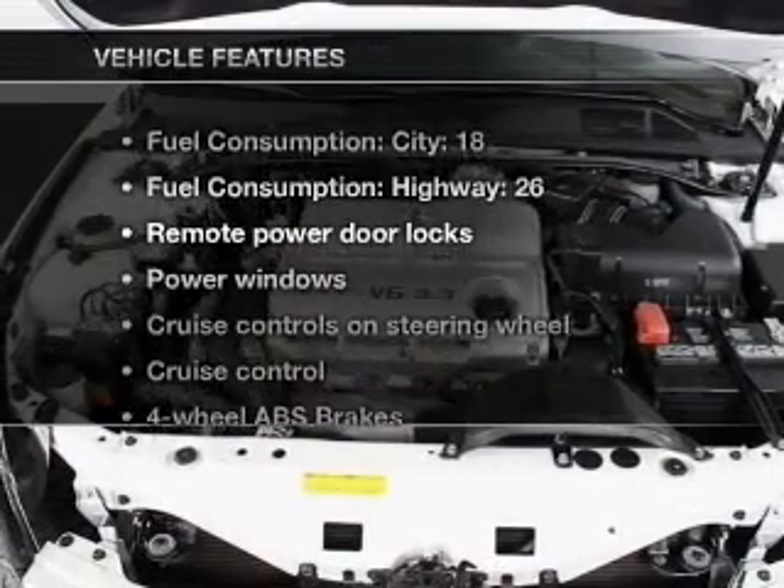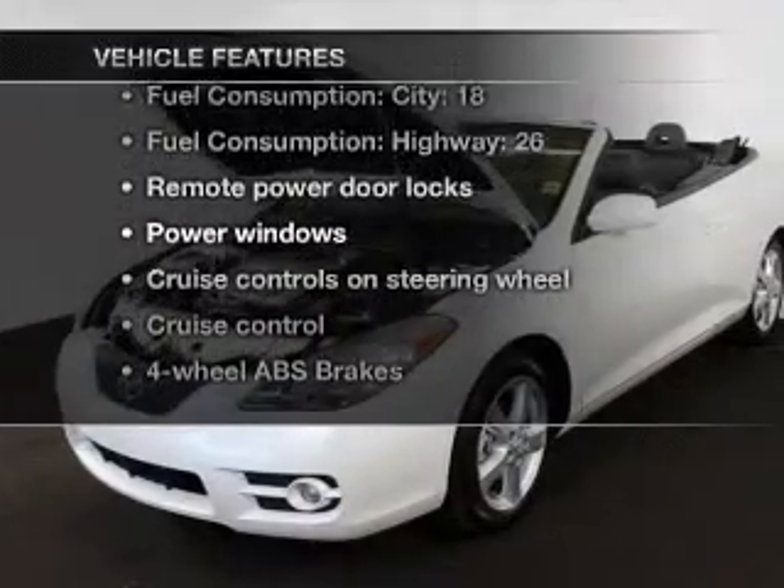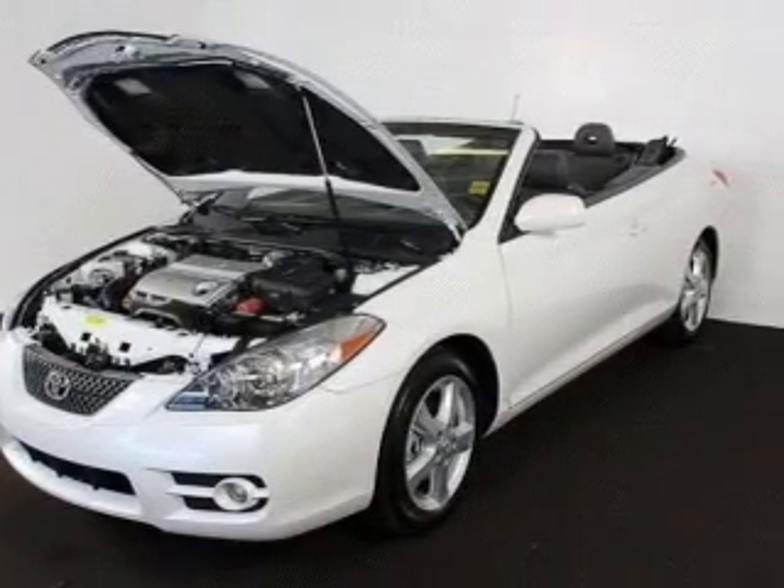And with these notable features, you won't want to miss out on the opportunity to own this amazing ride. Keyless entry, power door locks, power windows, cruise control.